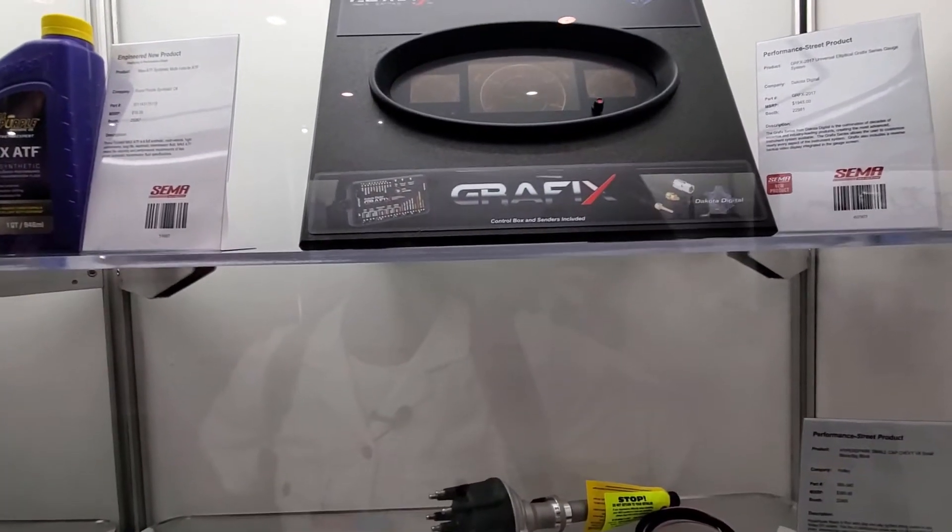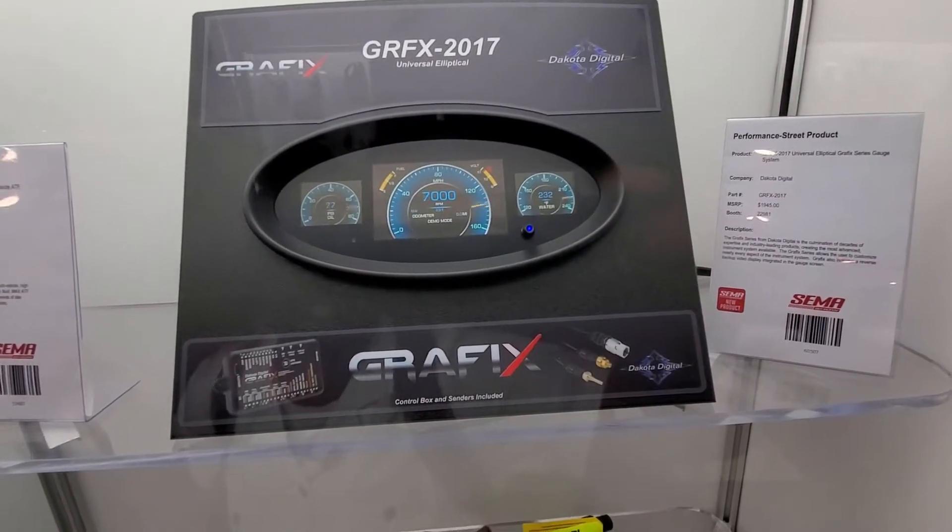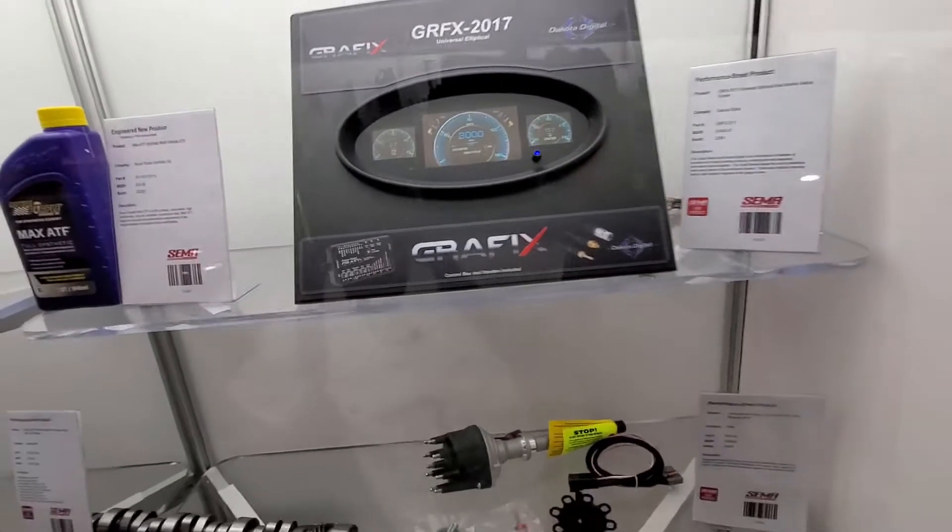I'm most interested in this. You can convert your cars to a modern digital dash — you can put some screens in there. I like that. This one is universal, obviously.